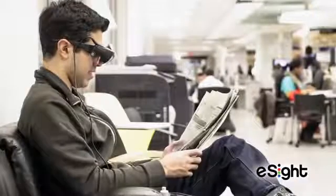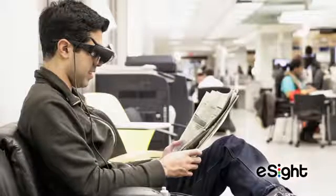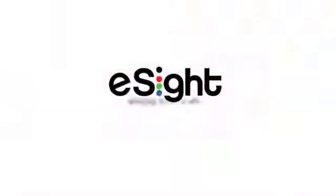eSight Eyewear provides a new level of visual detail, when and where you need it. eSight — Bringing vision to life.